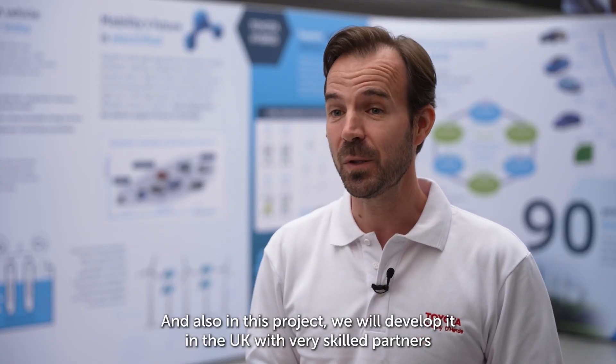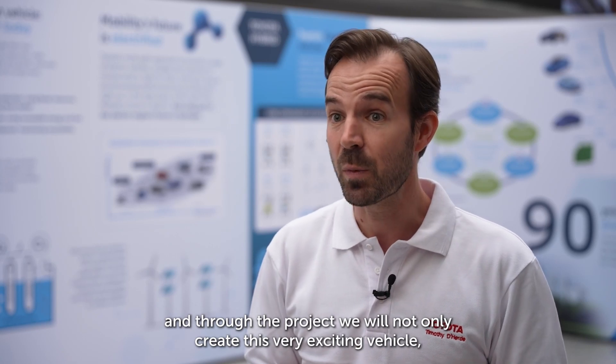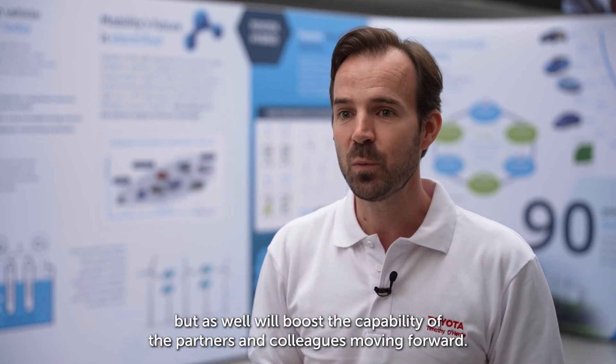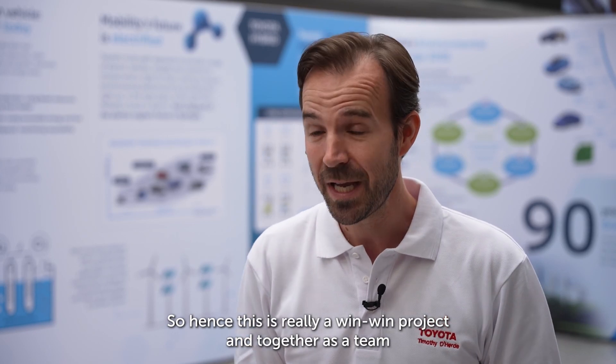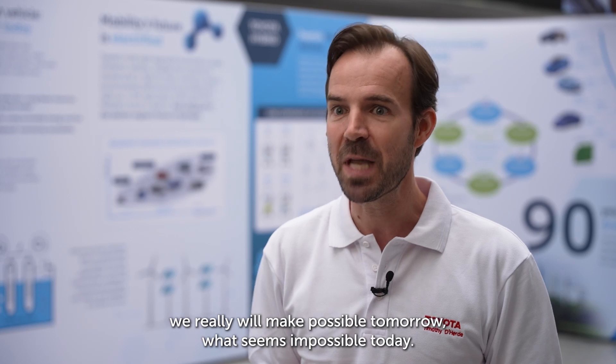In this project we'll develop it in the UK with very skilled partners, and through the project we will not only create this very exciting vehicle but also boost the capability of the partners and colleagues moving forward. This is really a win-win project and together as a team we really will make possible tomorrow what seems impossible today.